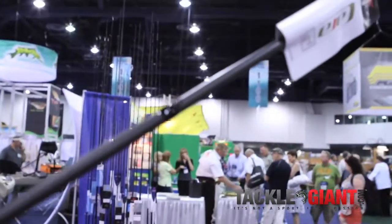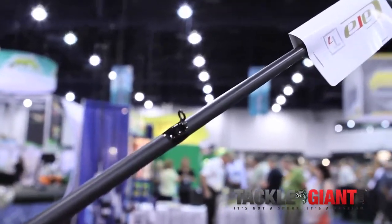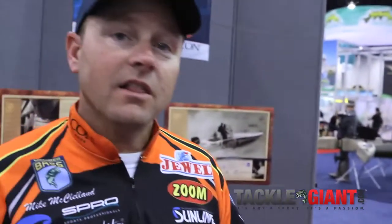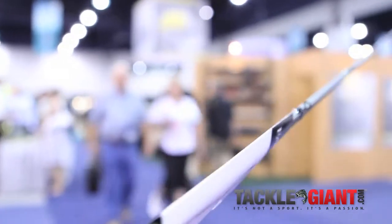All the Signature Series Rods are going to be microguided rods. The thing about the microguides is they not only improve sensitivity, but they increase your casting distance. There are a lot of features to the microguides, and I think that's one of the things you're really going to notice about these new rods this year.